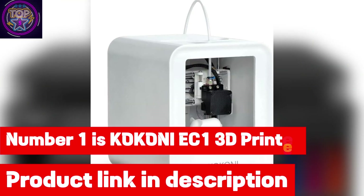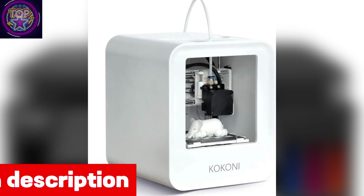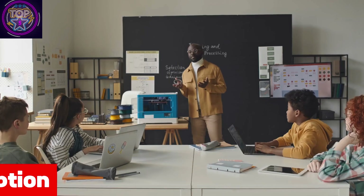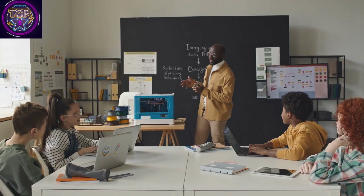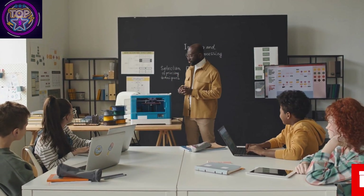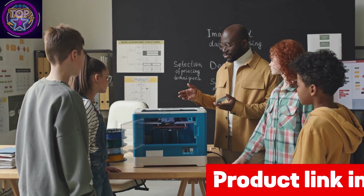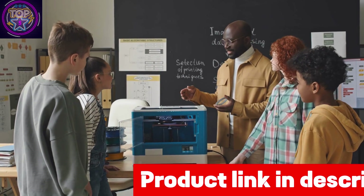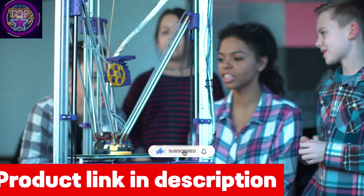Number 1 is the Kokoni EC1 3D Printer. The Kokoni EC1 is the perfect choice for young creatives venturing into the world of 3D printing. With AI-powered precision, this printer sets itself apart with two advanced 3D modeling functions, ensuring the effortless transformation of intricate designs into stunning realities. It comes fully assembled and ready to print, allowing kids to unleash their creativity without delay.